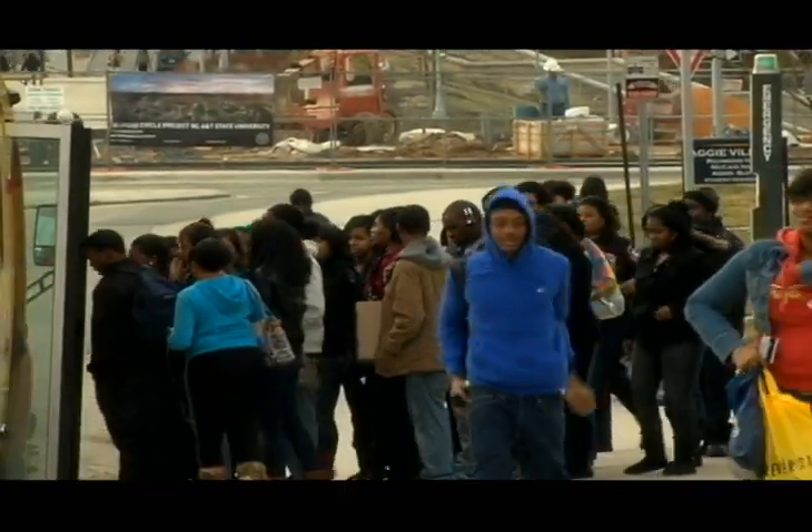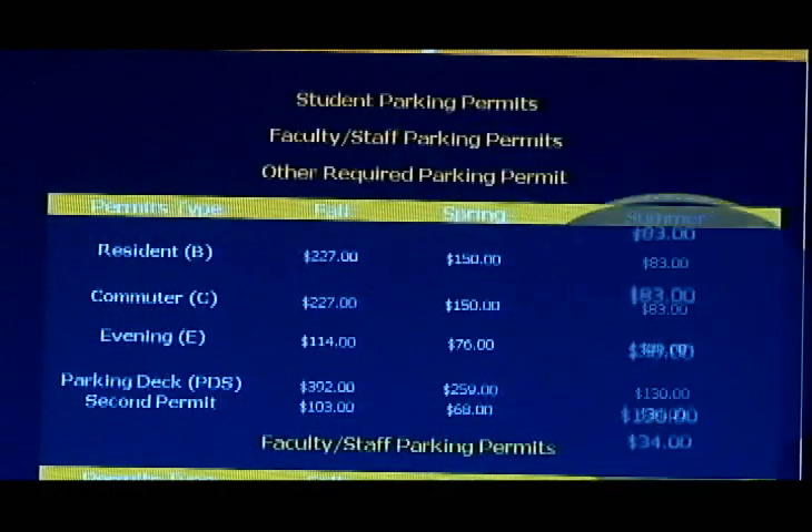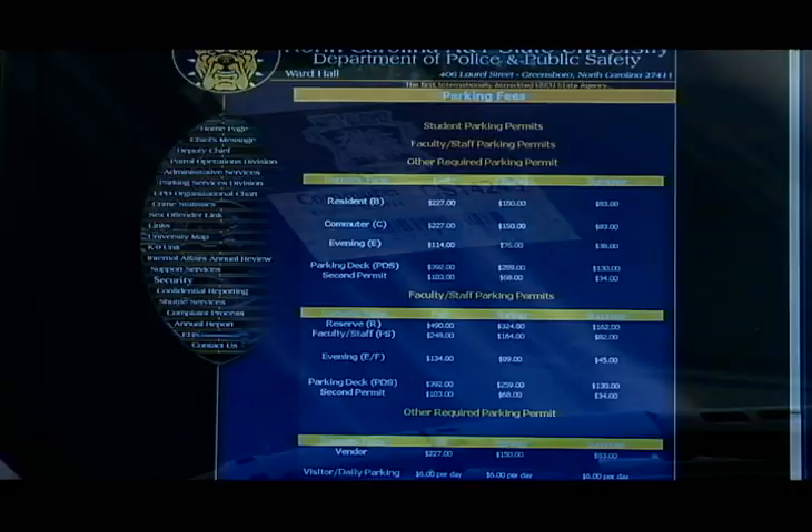If you are going to commute to and from campus, it is highly suggested that you buy a parking pass. If you have made the decision that you are a commuter who needs this pass, you can select whether you would like a fall, spring, summer, or year-round pass that will not expire into the next school term.